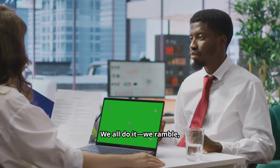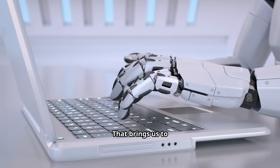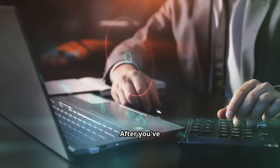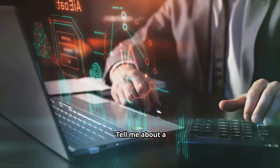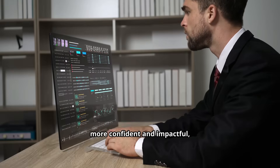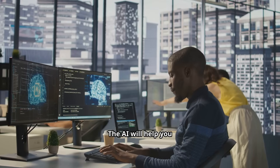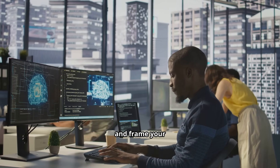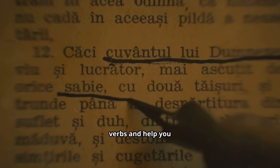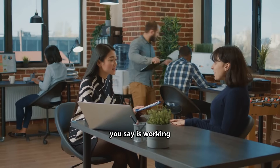We all do it — we ramble, we get sidetracked, or we just fail to make our work sound as awesome as it actually was. That brings us to hack number four: using AI as your answer architect. After you've drafted an answer to a question like 'Tell me about a time you faced a challenge,' feed it back into the AI and ask it to make the answer more confident and impactful, and cut it down to about 90 seconds. The AI will help you polish your language, trim the fat, and frame your accomplishments so they align perfectly with the role. It will suggest stronger action verbs and help you structure your response for maximum impact, so every single word you say is working for you.